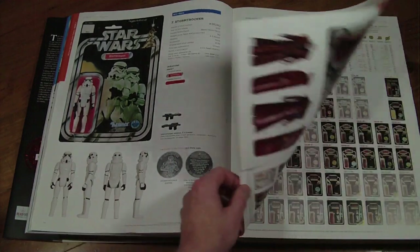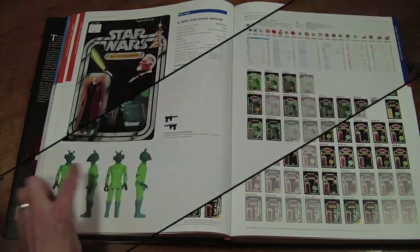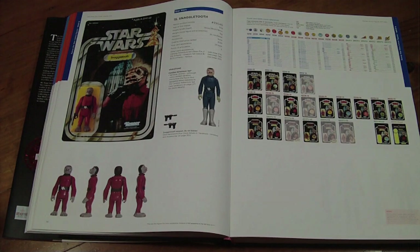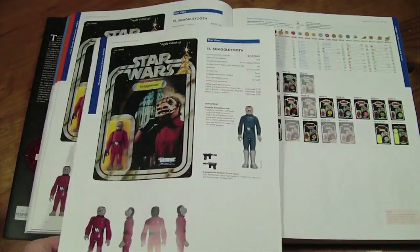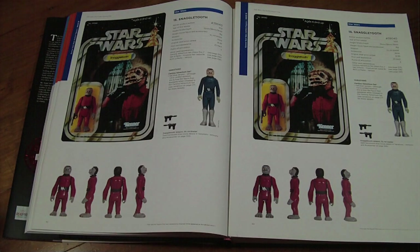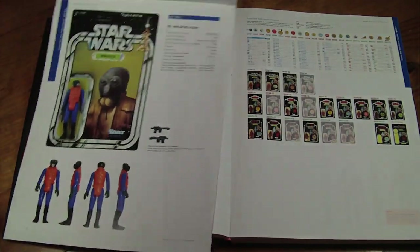We've got Stormtroopers and Obi-Wan. I had no idea there were so many card backs. Good old Greedo, Hammerhead, those Cantina creatures — and of course, Red Snaggletooth. Because Greg and Johnny know that's my favourite figure, they sent me a proof page, which I'll probably frame and hang on the wall. Matt got a Greedo proof page, and Shabby got a Jedi Luke proof page — that's just so nice.